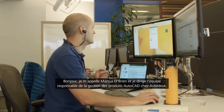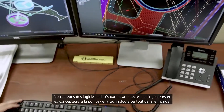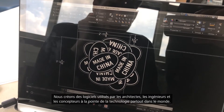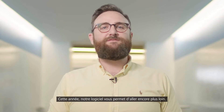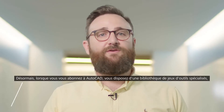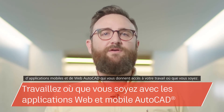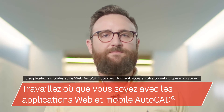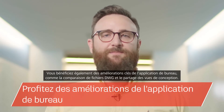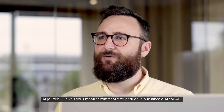Hi, my name is Marcus O'Brien and I lead the AutoCAD product management team here at Autodesk. We create software used by the most cutting-edge architects, engineers and designers from around the world, and this year our software allows you to push the boundaries even further. When you subscribe to AutoCAD you gain access to a library of specialized tool sets, the AutoCAD web and mobile apps, and core desktop enhancements like DWG compare and share design views. Today I'll show you how you can put the power of one AutoCAD to work for you.